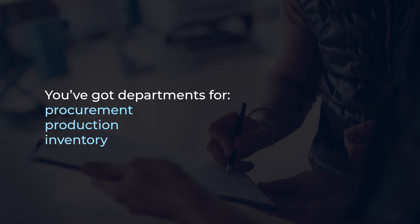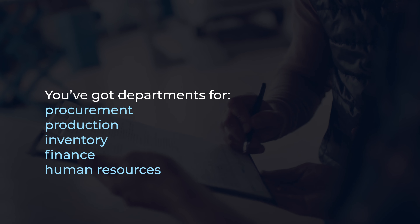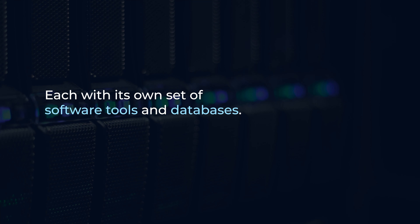Today we're talking about one of the key systems that drives efficiency in modern businesses: ERP. ERP stands for Enterprise Resource Planning. It's a comprehensive software solution designed to streamline and integrate various business processes across an organization.